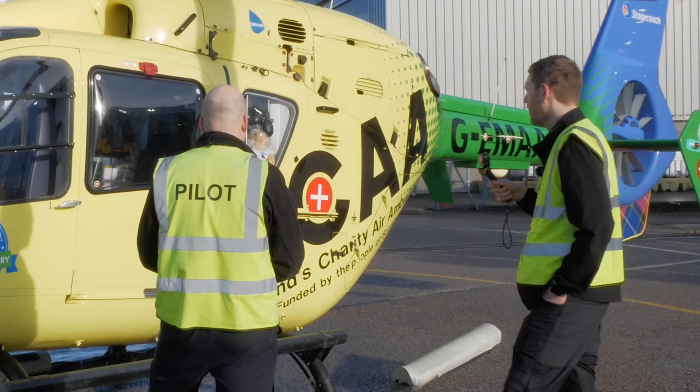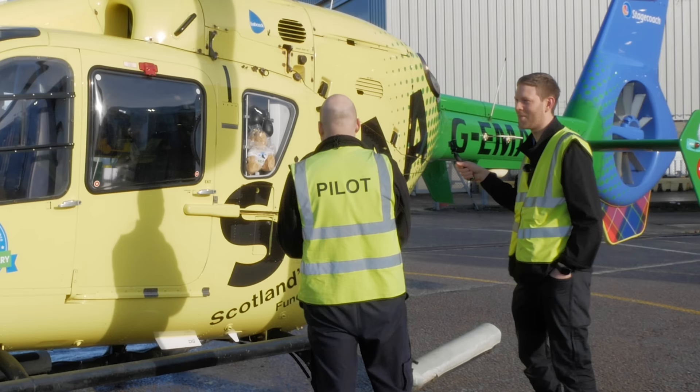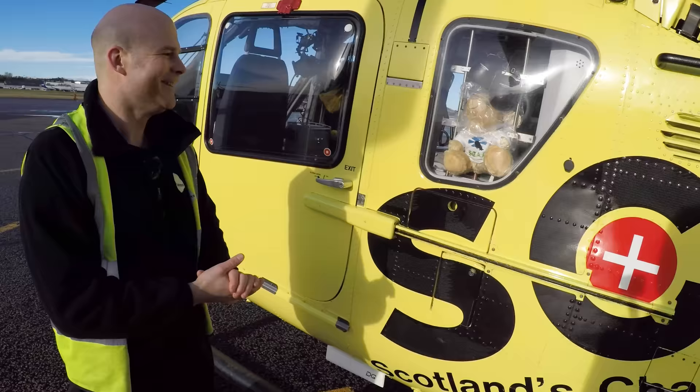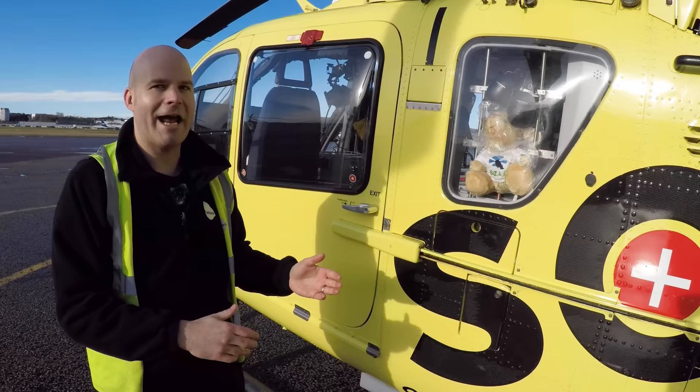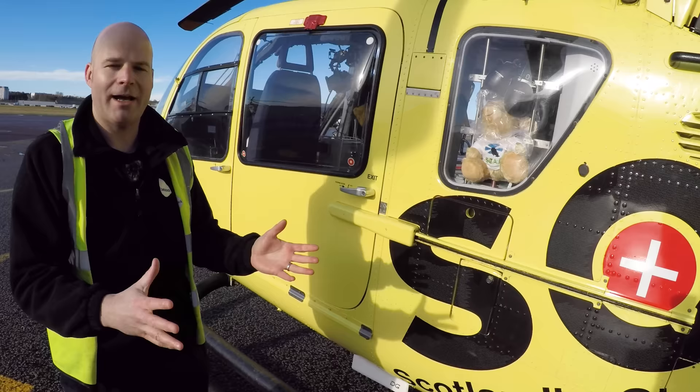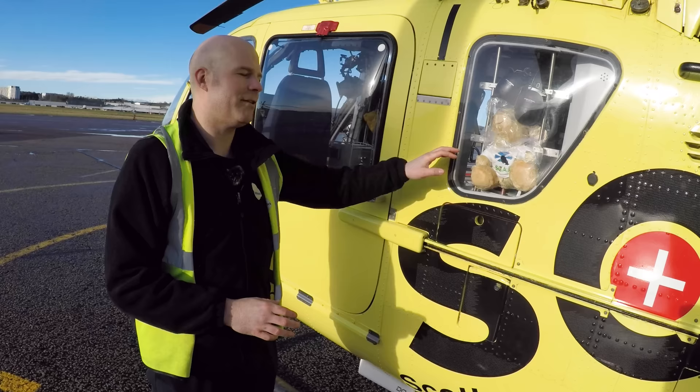The next thing spotted in the cockpit is a teddy bear in the window, seen in many photographs of the aircraft. Pete explains it's probably the most important bit — for younger patients on air ambulance missions, whether taking children to hospitals in the central belt, on longer transfers, or picking up a child from a traumatic HEMS scene, the crew always gives them a teddy bear. It helps take their minds off what's happening, and there's always one on board should it be needed.